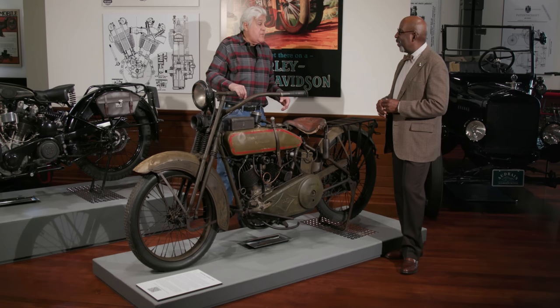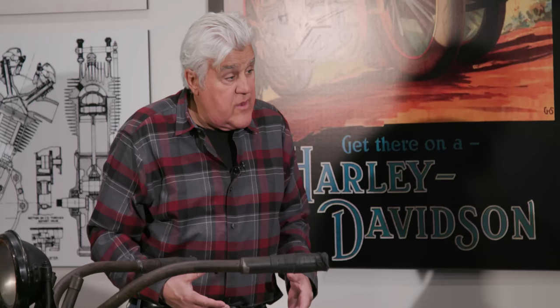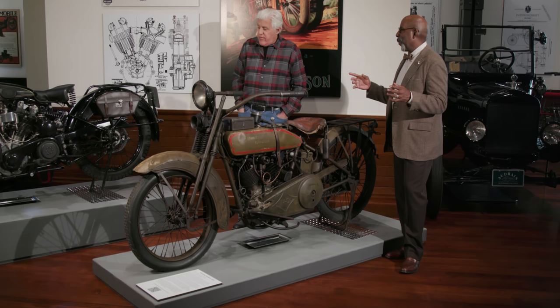So to say V-twins were not advanced — in some ways they were. They were faster, they were cheaper to manufacture, and they were reasonably smooth. You could isolate the vibrations just like on the Pierce as well. We're going to take a look at the last bike in this highlight, which is back to another four.